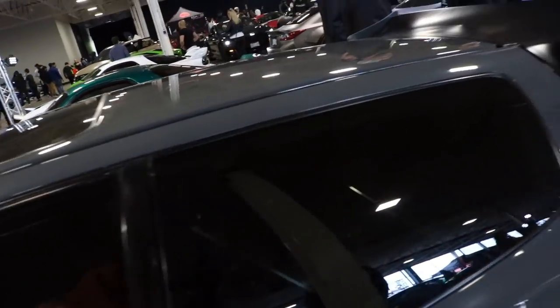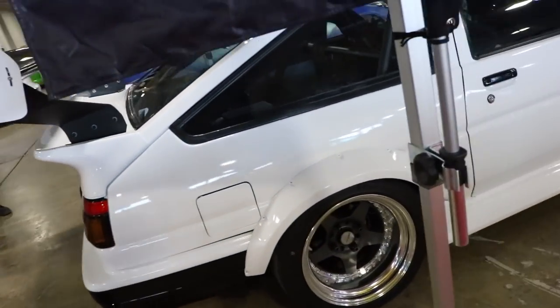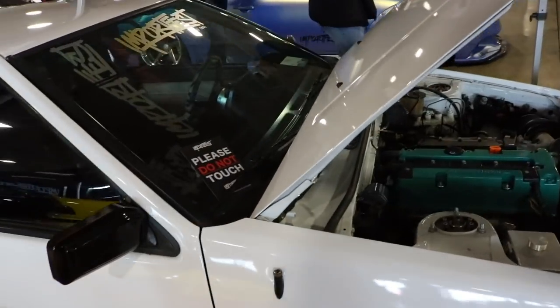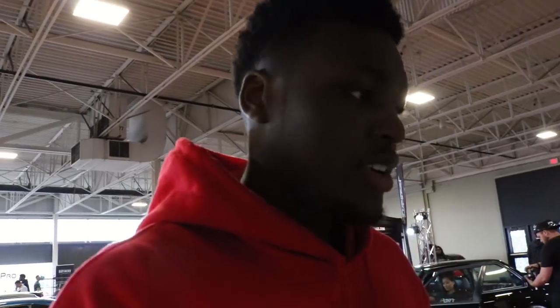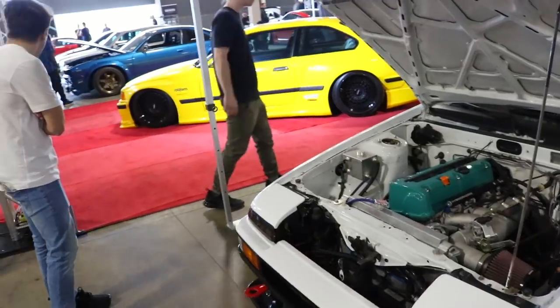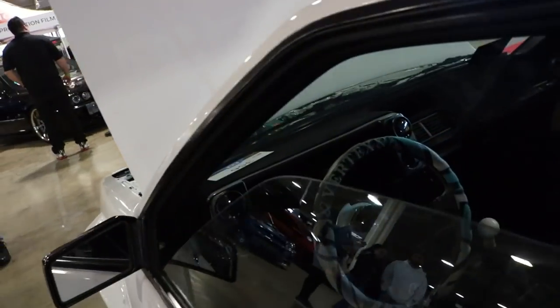This right here might be my favorite car — an AE86 wide body. I don't even know what kind of wheels those are, looks like some Work wheels. Oh, it has a K-Series in here! Definitely my favorite car. A Honda-powered AE86 — this is the first time I've ever seen a K-Series in an AE86. Whoever owns this, you're winning. There's a cage in there and a Vertex steering wheel. Dopest car so far, for sure.